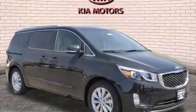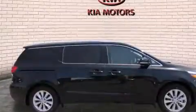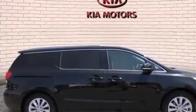This is a brand new 2015 Kia Sedona, designed with features that accommodate. It has a 3.3-liter six-cylinder engine and an automatic transmission.